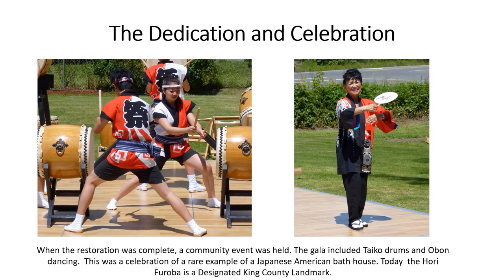The Dedication and Celebration. When the restoration was complete, a community event was held. The gala included taiko drums and obon dancing. This was a celebration of a rare example of a Japanese American bathhouse. Today the Hori furoba is a designated King County landmark.